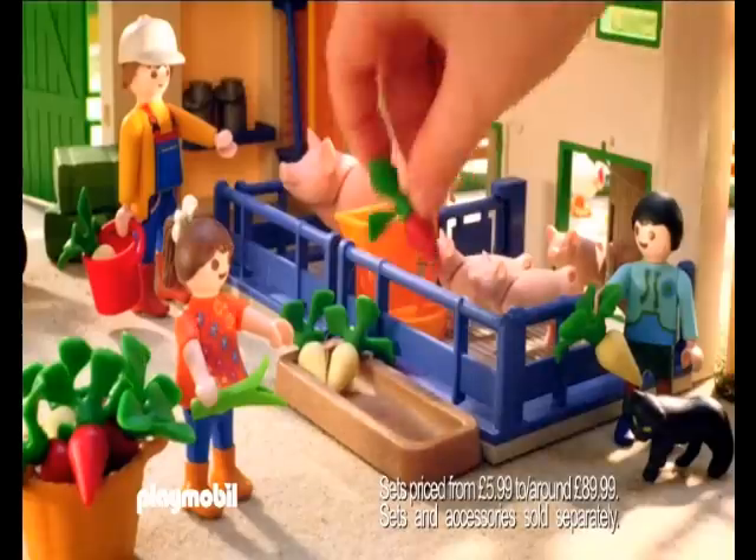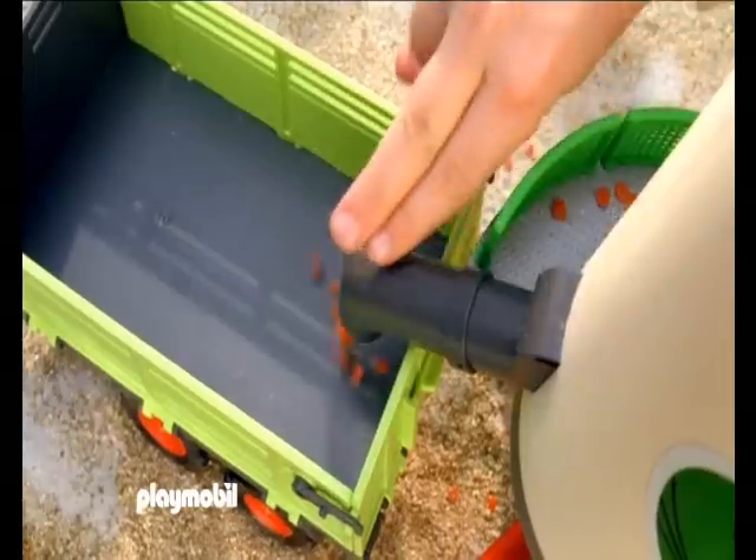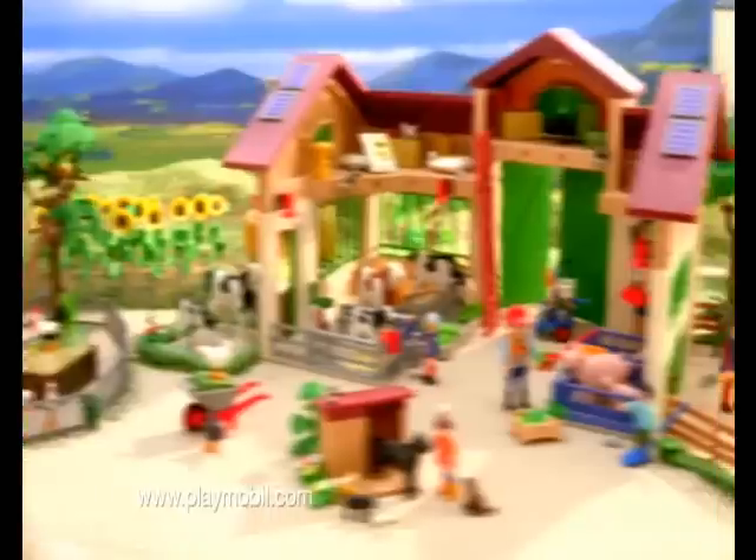In the barn there are cows and pigs that need feeding. Reverse the large tractor up to the silo and empty the feed. Off we go to feed the other animals.